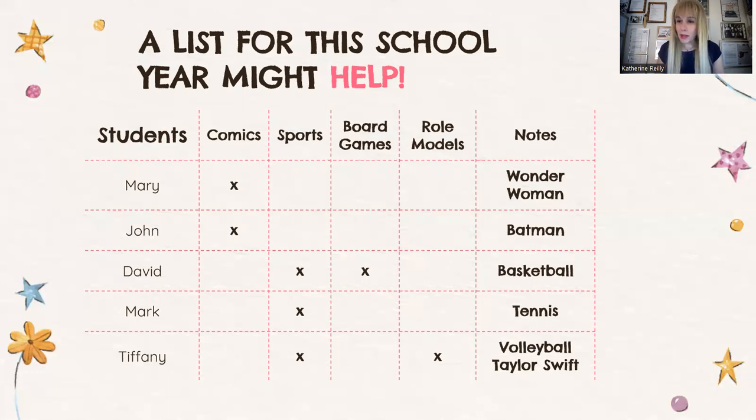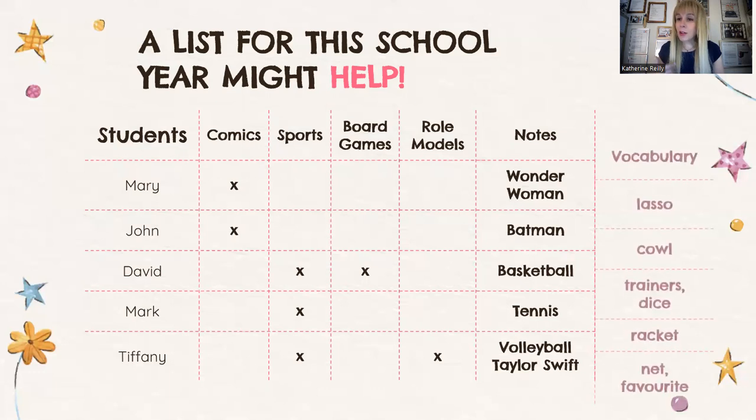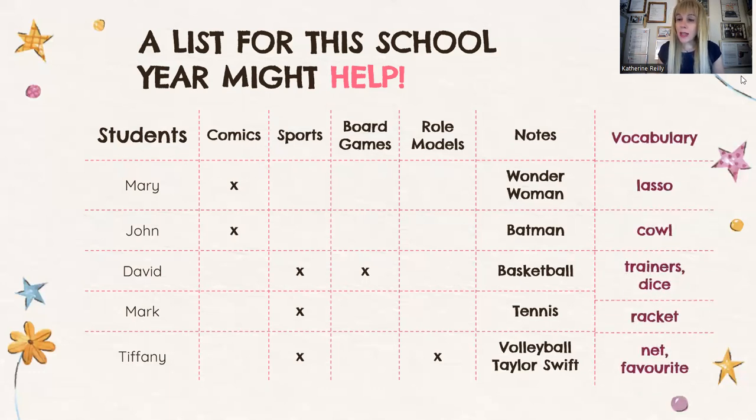You should interview your students at the beginning of the year — I'm serious. Interview them about their interests, their hobbies, whether they read comics, sports, board games, their role models, and start taking notes. For example, Mary likes Wonder Woman and comics. John likes Batman. David plays sports — basketball and board games. Tiffany likes Taylor Swift. After taking notes of what my students like, I found vocabulary to further stimulate their thoughts. When the time comes for Mary to write about her favorite superhero, I'll give her the word 'lasso' because Wonder Woman has a lasso. For Batman, it's a 'cowl.' For David, words like 'trainers' and 'throw the dice.' These are words they will need when the time comes to do their project.